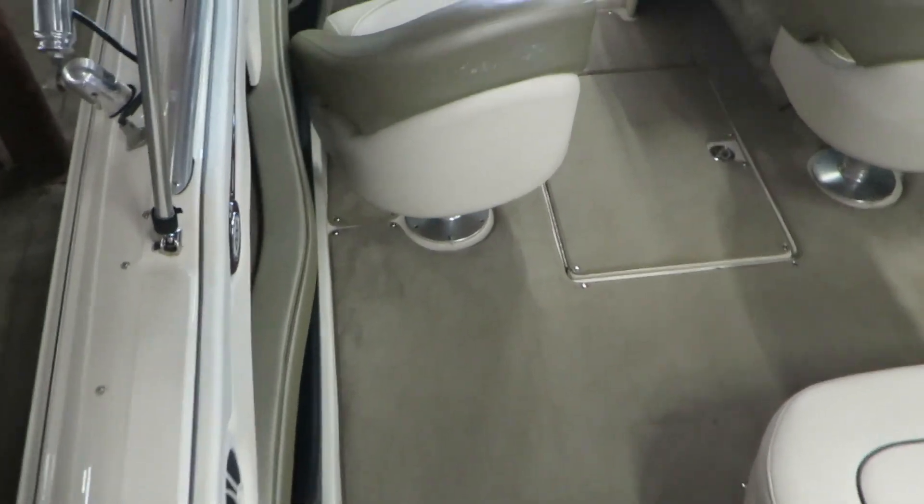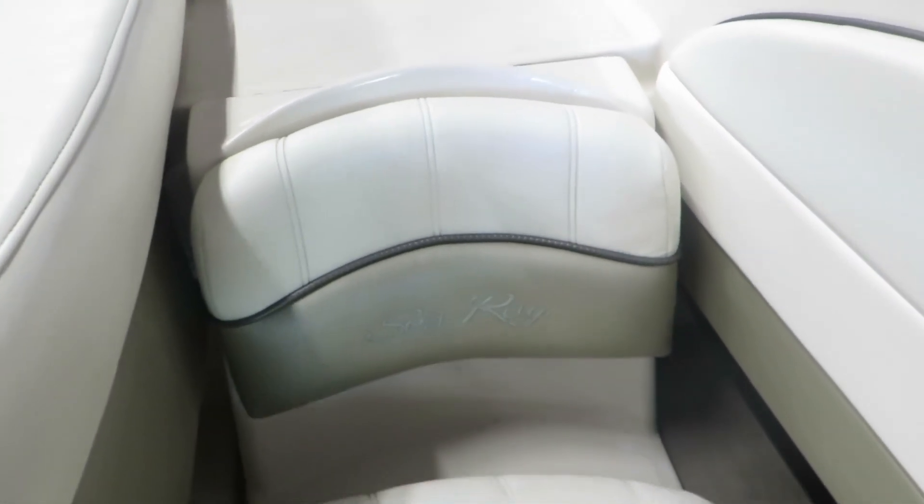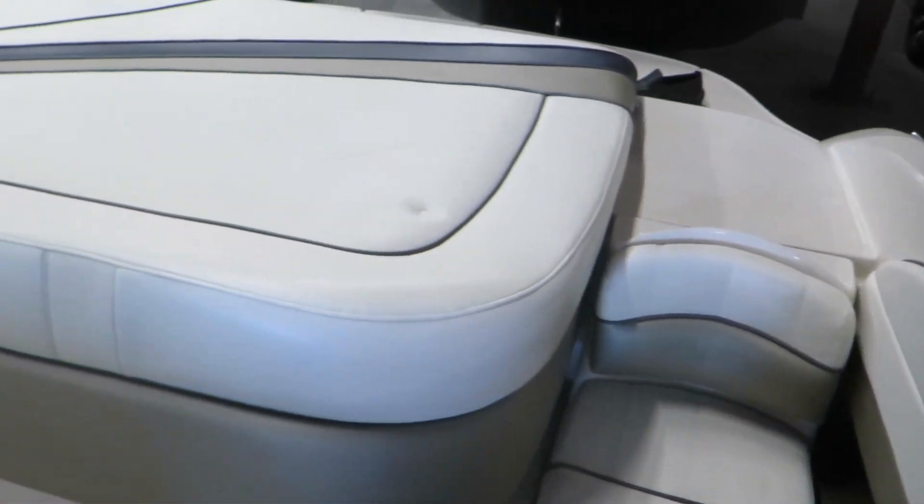This boat has a side walkthrough, which is really nice, so you don't have to step foot on the upholstery. The seat here pops out, so again, you never have to step foot on the upholstery — and clearly the last people who owned this boat did exactly that.